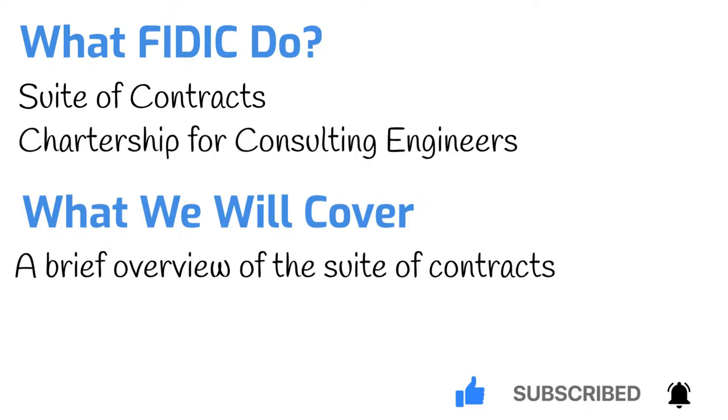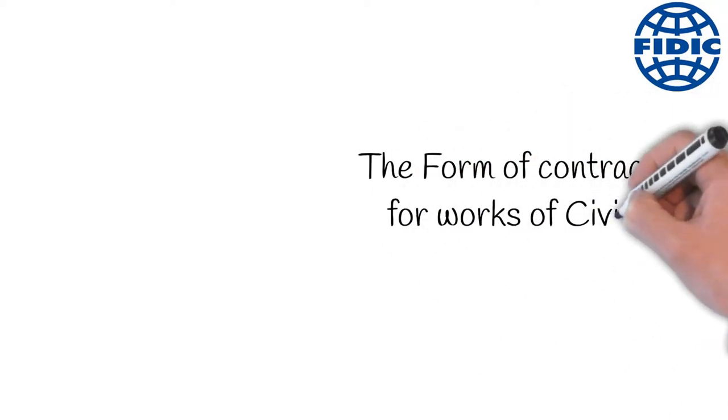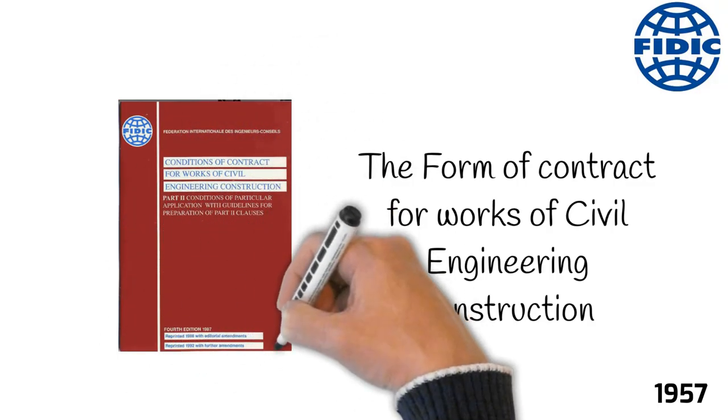Over the years, FIDIC has become famous for its secondary activity of producing standard form contracts for the construction and engineering industry. FIDIC published its first contract, titled 'The Form of Contract for Works of Civil Engineering Construction,' in 1957. As the title indicated, the first contract was aimed at the civil engineering sector, and it soon became known for the colour of its cover, and thus it was named the Red Book.